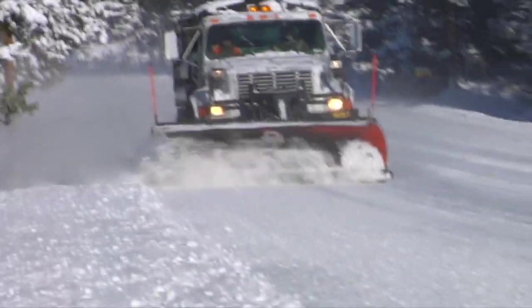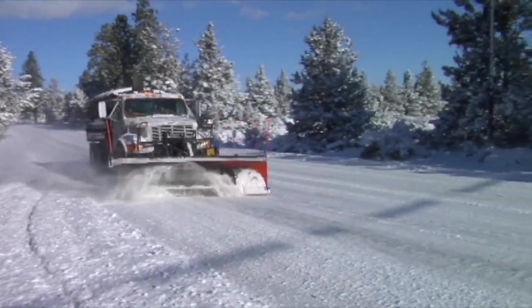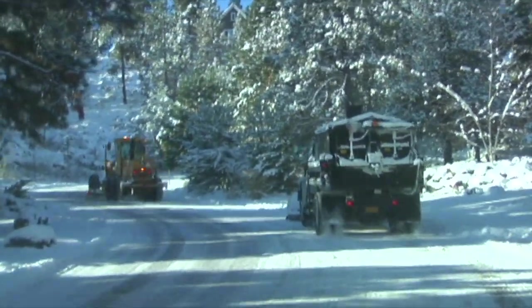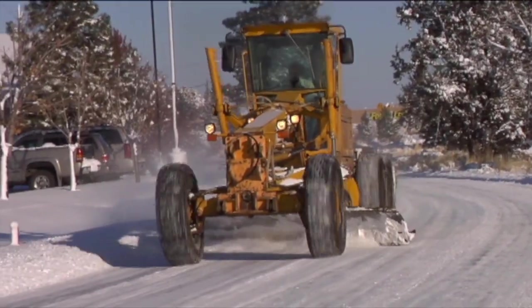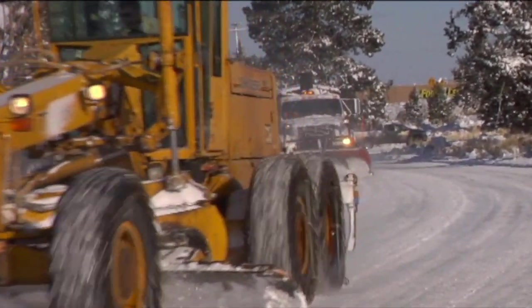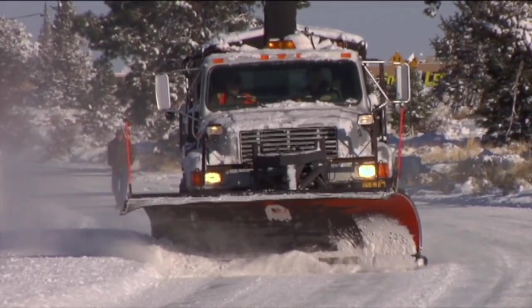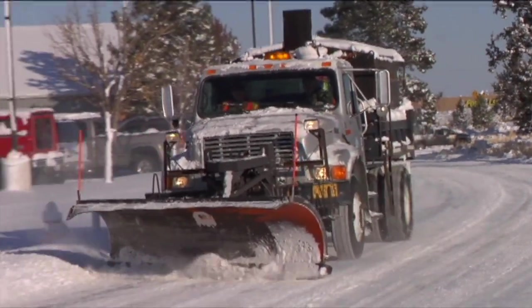Our crew is really dedicated here at Public Works. They work 12-hour shifts, 7 days a week sometimes during the storm. They're here to get the roads open and keep them safe for the traveling public. We do coordinate with ODOT and Deschutes County in our snow response, and we've worked out where the turnaround points are and the areas of responsibility, so that's clearly laid out each year.